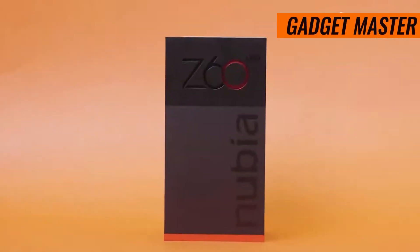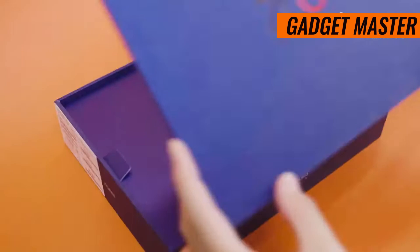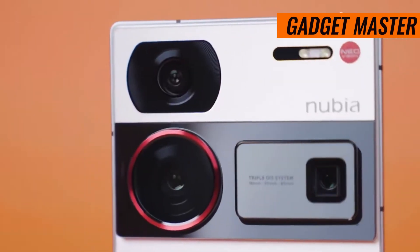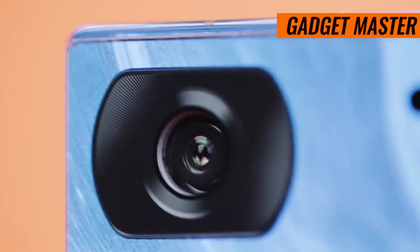Prepare to be blown away by the audio experience on the ZTE Nubia Z60 Ultra. Immerse yourself in your favorite music and movies with stereo speakers that deliver rich, immersive sound. And with Snapdragon Sound technology, you'll enjoy studio-quality audio with every beat.